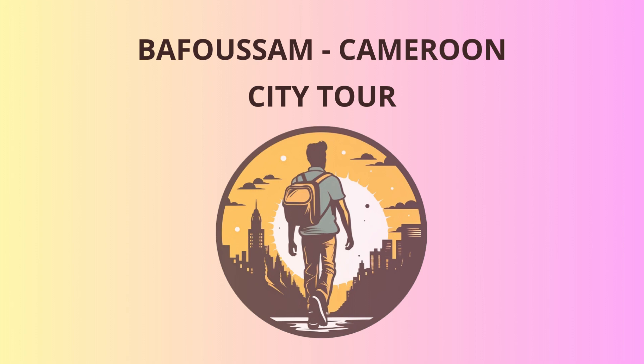I hope you've had a fantastic time exploring Bafussum and experiencing the rich culture and history of Cameroon. Remember, this is just a glimpse of the wonders this country has to offer. I wish you all safe travels and many more exciting adventures ahead.